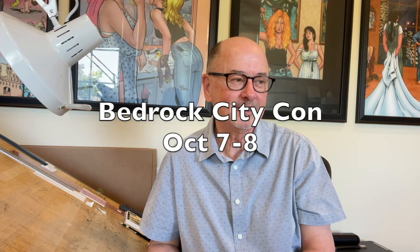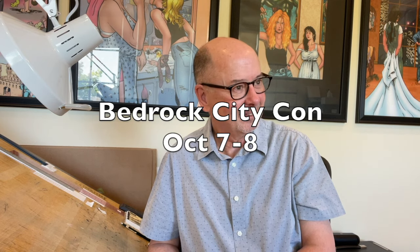We will be at Bedrock City Con here in Houston on October 7th and 8th. Mike will be helping us in the booth, so come out and say hi. This is the inaugural year for this convention, and we hope it's a huge success — we need a good show in Houston, and Bedrock City are the people to do it.